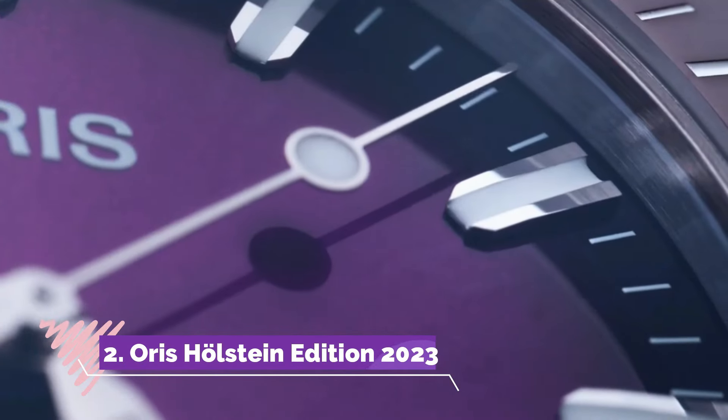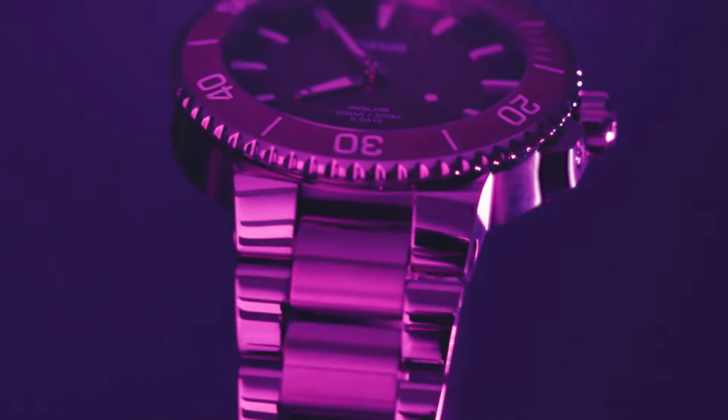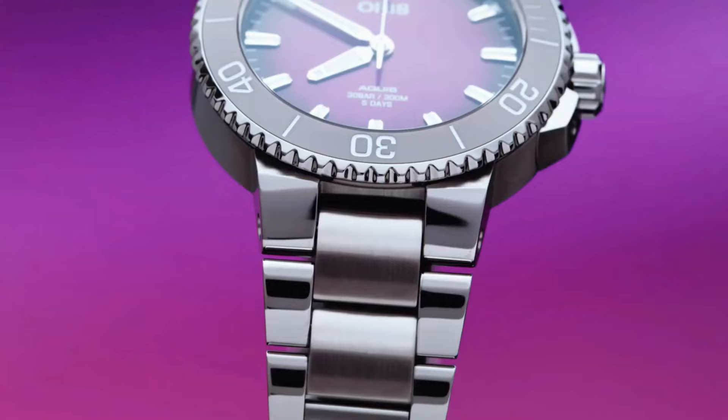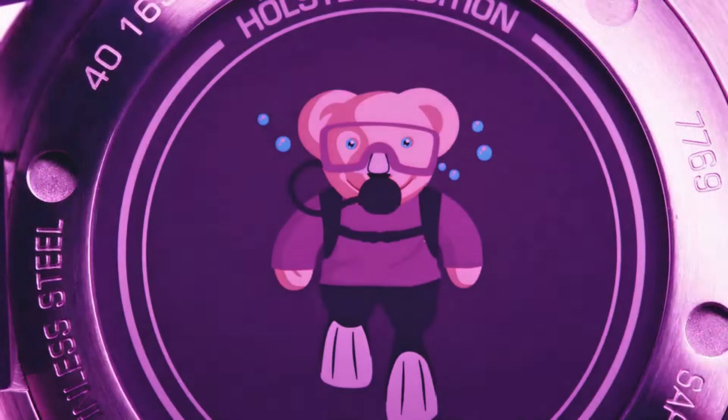Number two, the Oris Holstein Edition 2023 is a celebration of heritage, craftsmanship, and the brand's deep-rooted connection to its birthplace. Paying homage to the Swiss village of Holstein, the home of Oris for over a century.